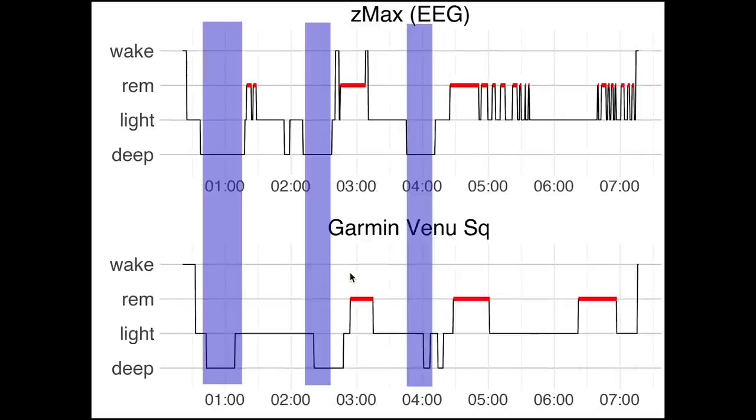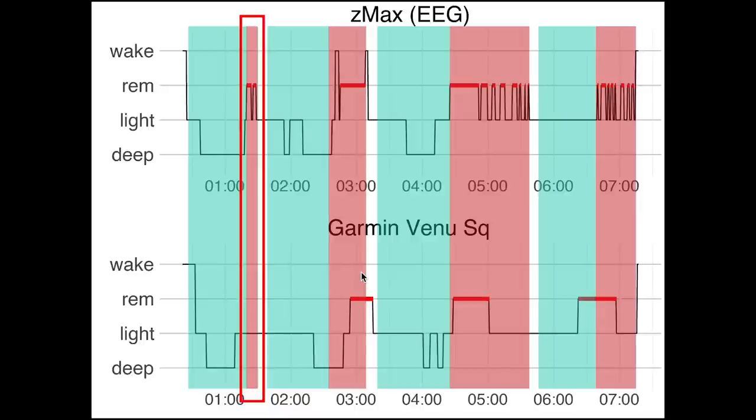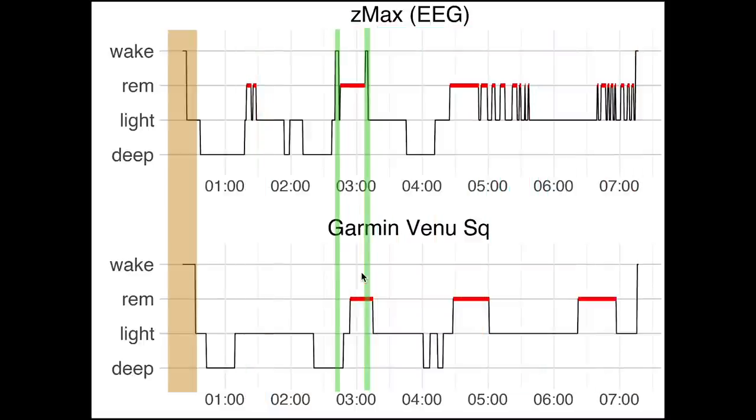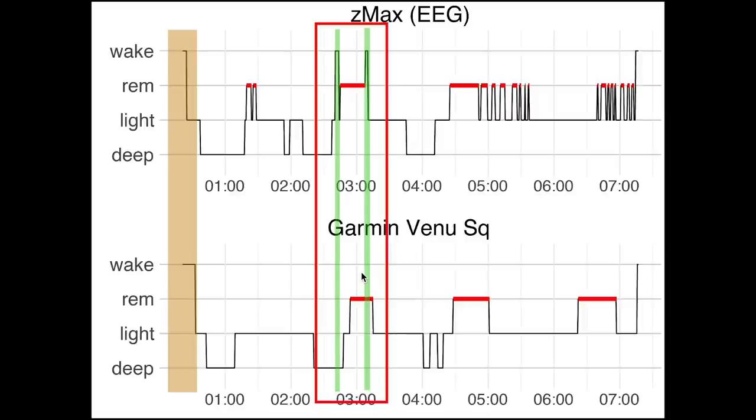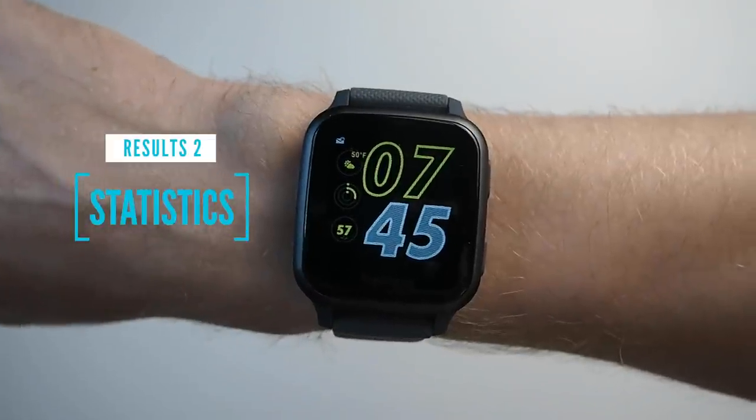For the final night, deep sleep was actually detected quite well. Sleep cycles are partially visible, but the Venue SQ misses the first cycle. It seems to have some difficulty with shorter REM segments. Again, the awake moments were missed, and the time I fell asleep according to the Venue SQ was later than the actual time I fell asleep.